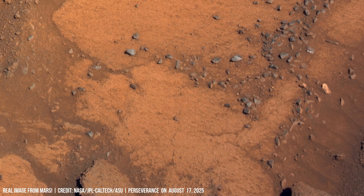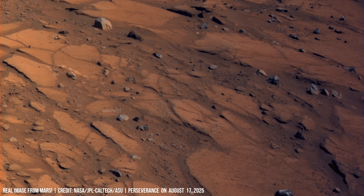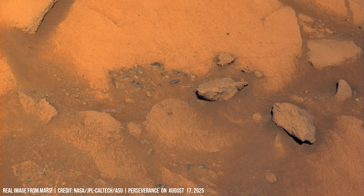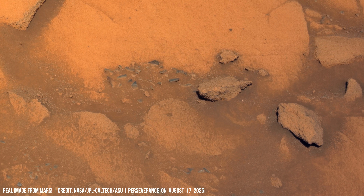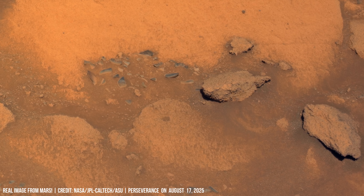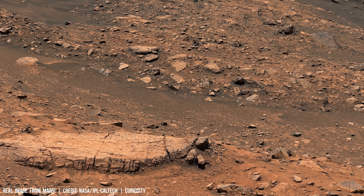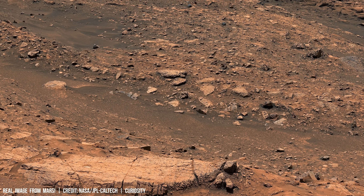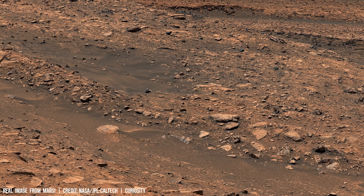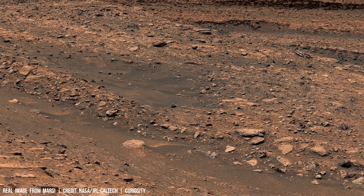Linear streaks cut across the terrain, the soil formed by shifting winds or past flows. Rocky fragments dominate the scene, fractured with sharp edges, and the surface is caked with dust.